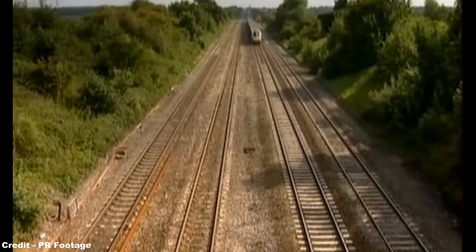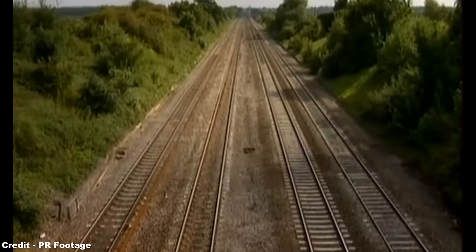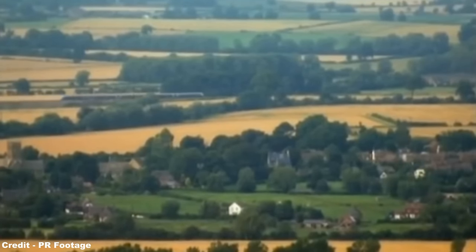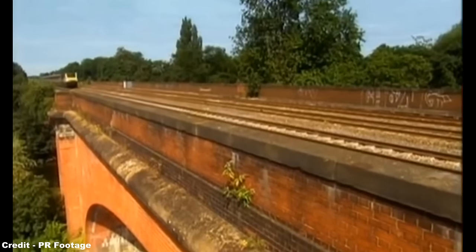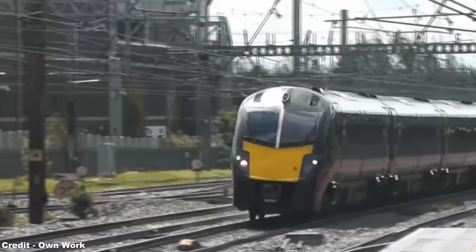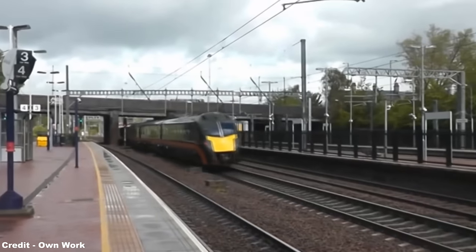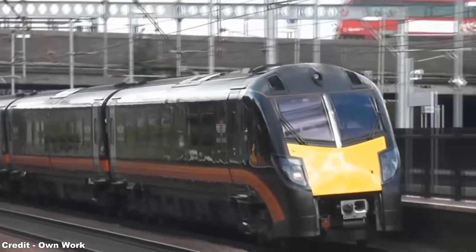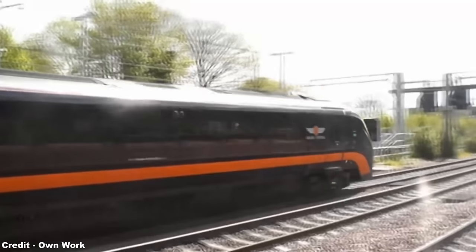Finally, for the Class 180s, these trains continued to show unreliability, as well as a lack of capacity on peak-hour services that made them deeply unpopular with First Great Western throughout the mid-2000s, culminating in their withdrawal from use by the operator between 2007 and 2009 after only three to seven years of use. Once out of traffic, these orphaned high-speed express sets were distributed to various companies, with Grand Central being the most consistent operator, employing them on their primary runs between London Kings Cross, Sunderland and Bradford, and are now the sole user of the type as of 2024.